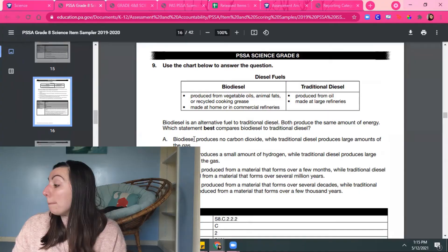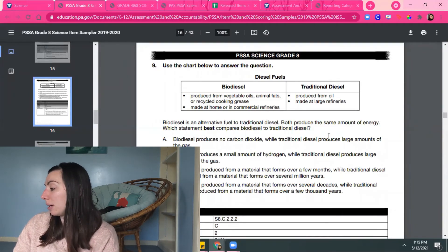Finally, the biggest thing I wish I had known about the test is that it's really about thinking scientifically and thinking logically — it's not really about the content. A lot of the questions on this science PSSA you can figure out based on the keywords and clues in the question. You don't really need a ton of background knowledge. For example: 'Biodiesel is an alternative fuel to traditional diesel. Both produce the same amount of energy. Which statement best compares biodiesel to traditional diesel?' You just look at the chart and match up what they're saying. You don't have to know anything about biodiesel or traditional fuel — they give you the data, you just have to read the table and match it with one of the answer statements.